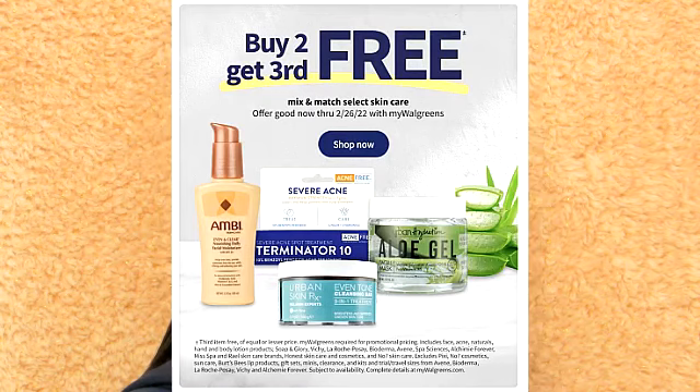This makes a really good Valentine's Day gift. There are a few deals this week on skincare. If you purchase two selected skincare products, you do get one free. I believe the premium skincare products are included in this.